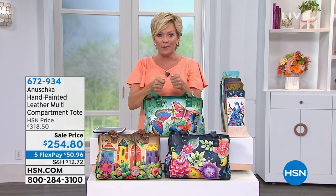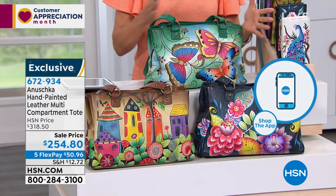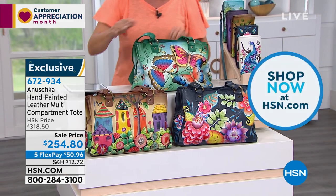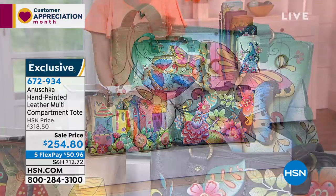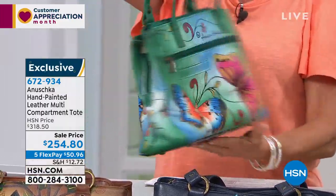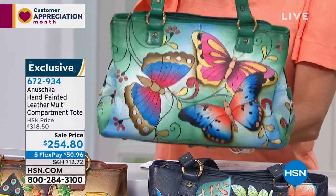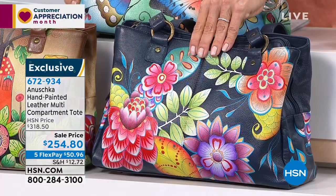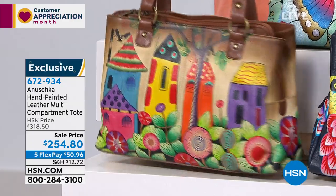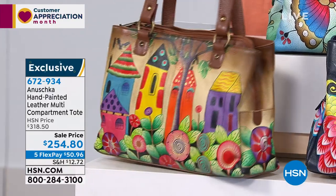Moving into another Anushka style — this is the biggest sale event ever. We're moving through the classics so we can bring more classic silhouettes with different paintings and themes. Next up: a triple compartment tote. We have 250 total. Available in Henna Butterflies — beautiful blues and greens — Retro Bouquet in navy blue, and Village of Dreams with bright colorful houses reminiscent of Amsterdam's tall beautiful buildings.